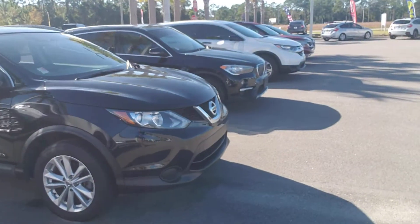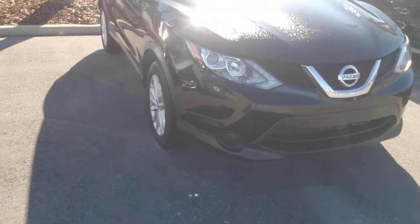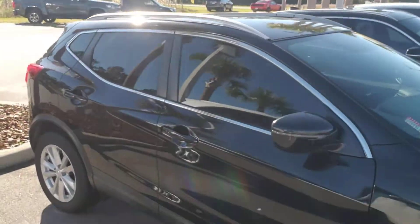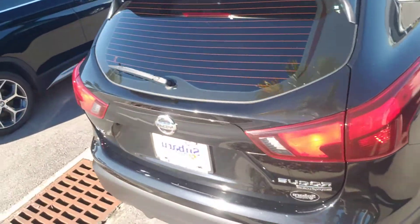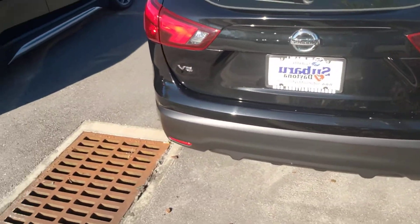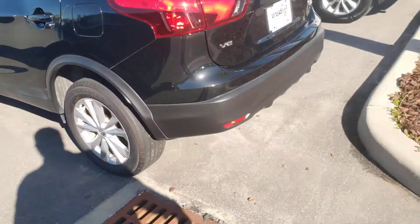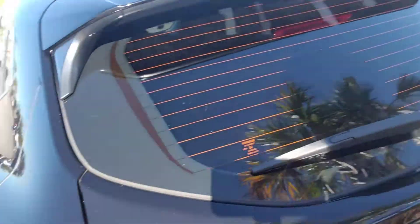I'm going to give you a video of it now. Here it is. Beautiful shimmering black. Got roof racks. Really nice set of aluminum wheels. Backup camera. Brand new tires. Fully serviced up. It is the SV model.